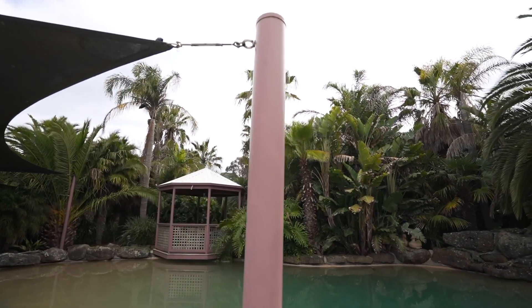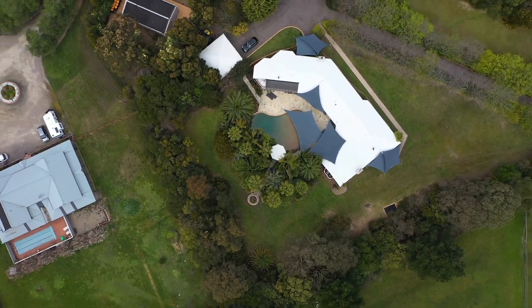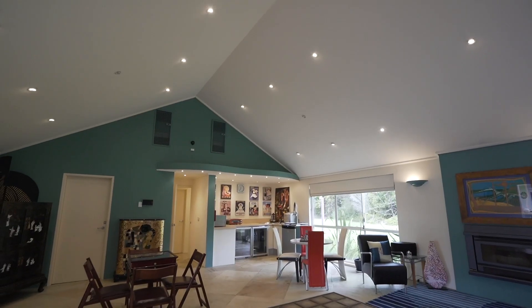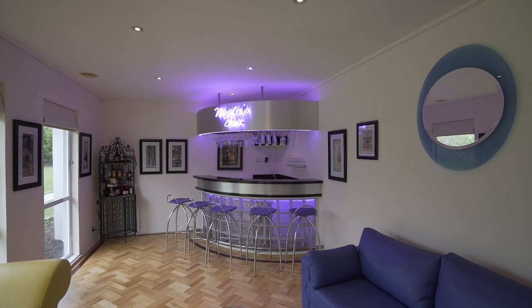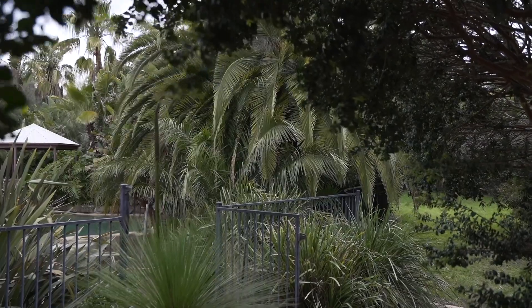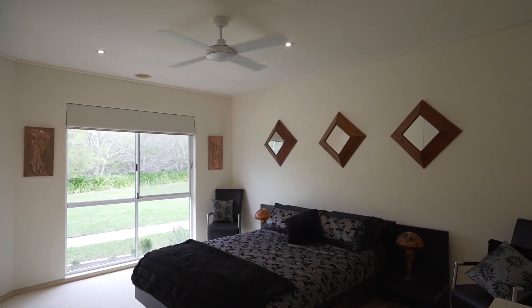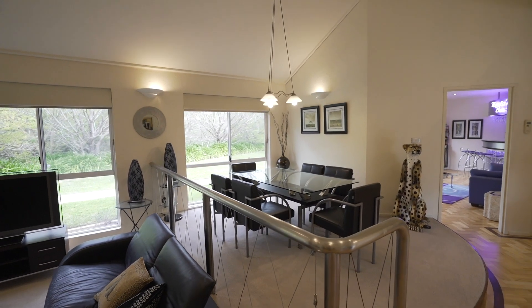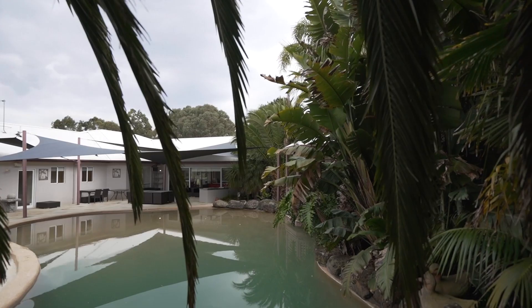Situated on 2.35 acres, this large family home has an incredible floor plan for long summers and all year round single level family living. With five plus bedrooms, open plan living and dining, and garden aspects from every window, the manicured gardens can be appreciated from every vantage point.